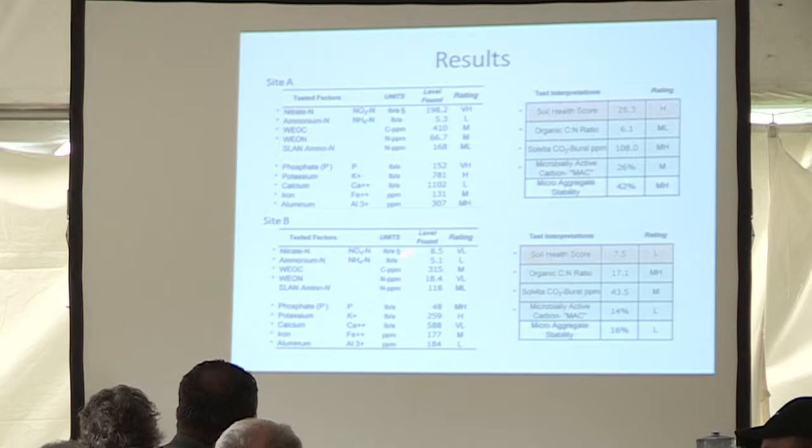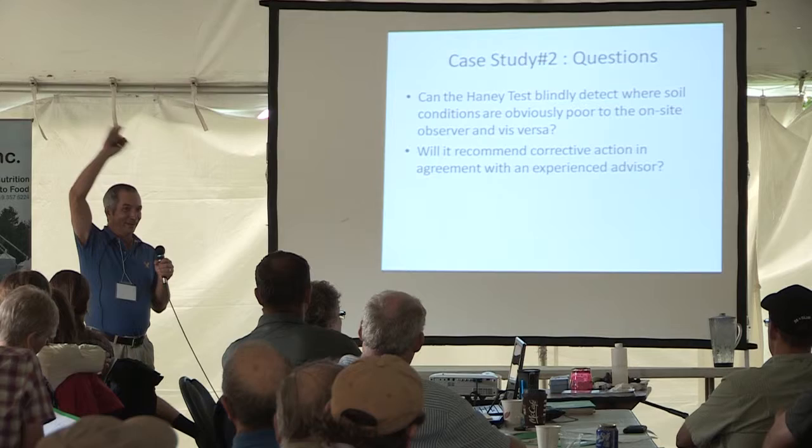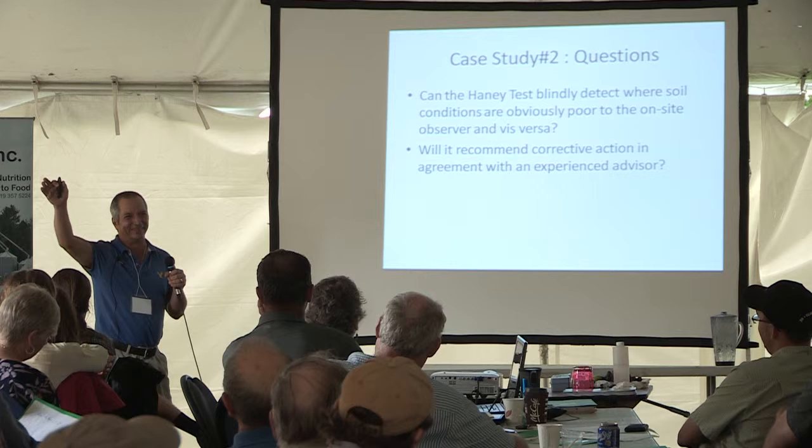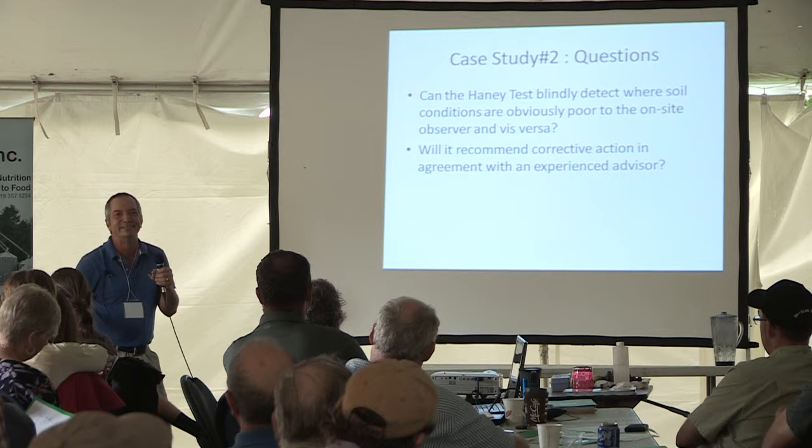So can the Haney test blindly detect where soil conditions are obviously poor to the on-site observer — me, the guy with two mics? Because I can tell when I walk in a field whether I'm going to a good field or a poor field. But the problem is that my soil test lab can't. Because I told you that I go into the sod that's 40 years old, I pull samples and they say, oh, put fertilizer on there! And I know that I don't need fertilizer on there.